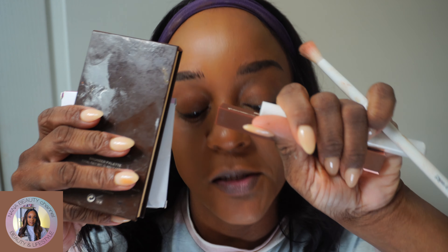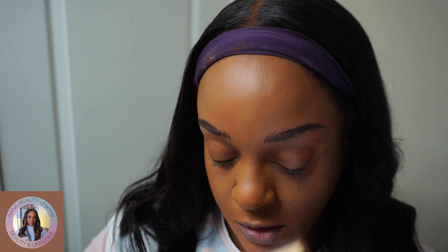Let me get a bronzer. From my bag I'm going to take the Juvia's Place in Deep Dark.